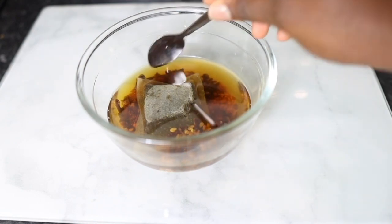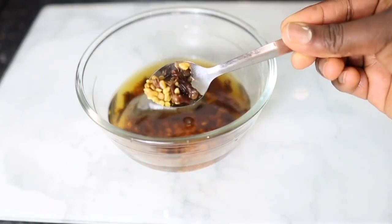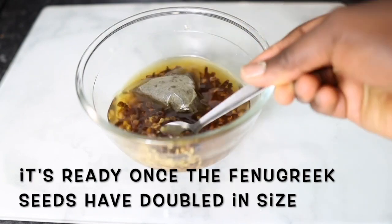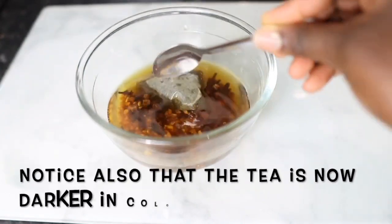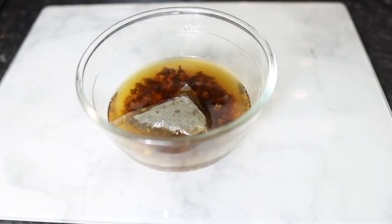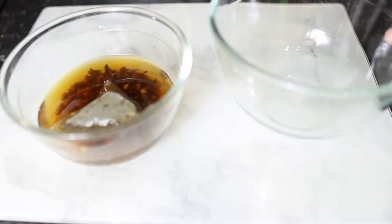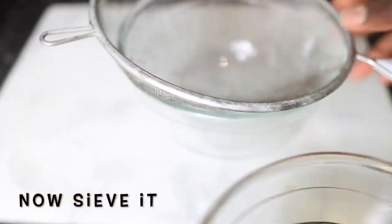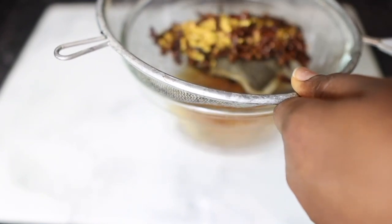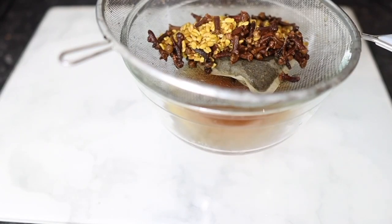Two hours later, this is what it looks like. You can clearly see that the tea has definitely infused — it looks much darker in color compared to what we had initially. You will also notice that your fenugreek seeds have doubled in size, and that's how you know it is properly infused and you're pretty much ready to use it. I'm going to go ahead and strain this using a regular sieve.